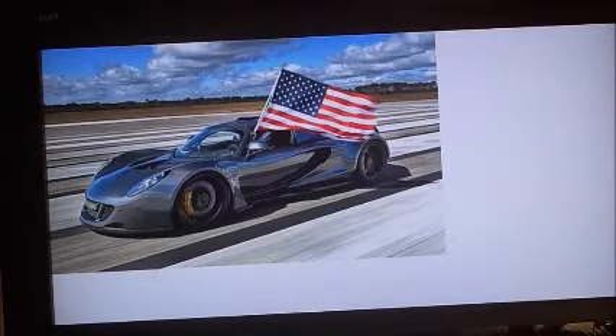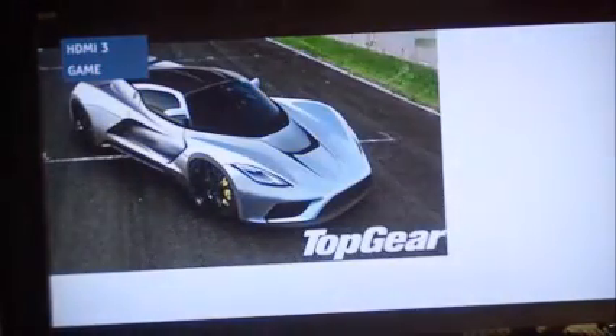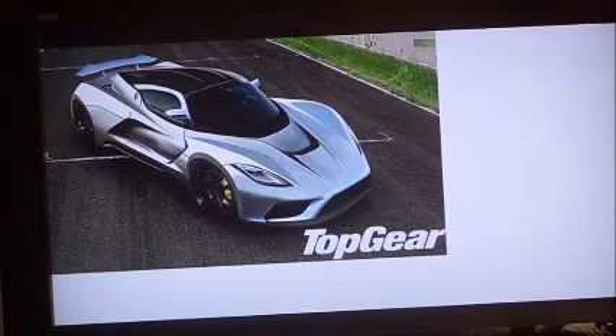So what's up next is I'd like to show you the car we're actually here to talk about. This is the next car we're going to talk about.